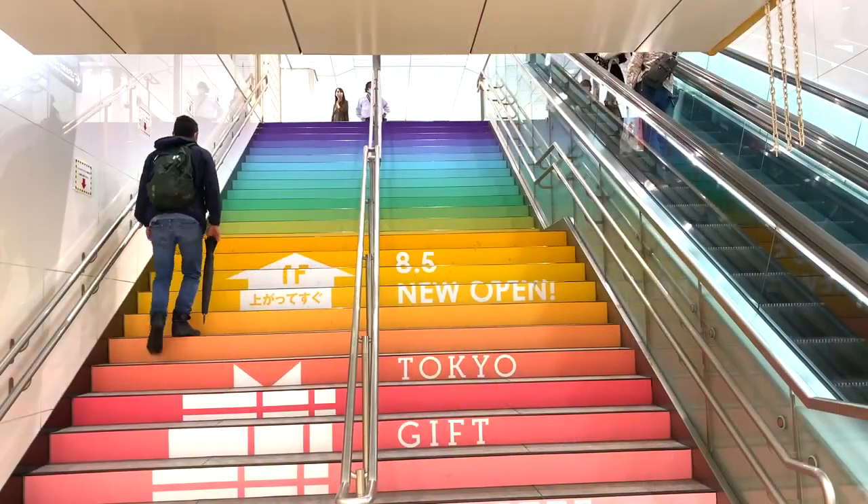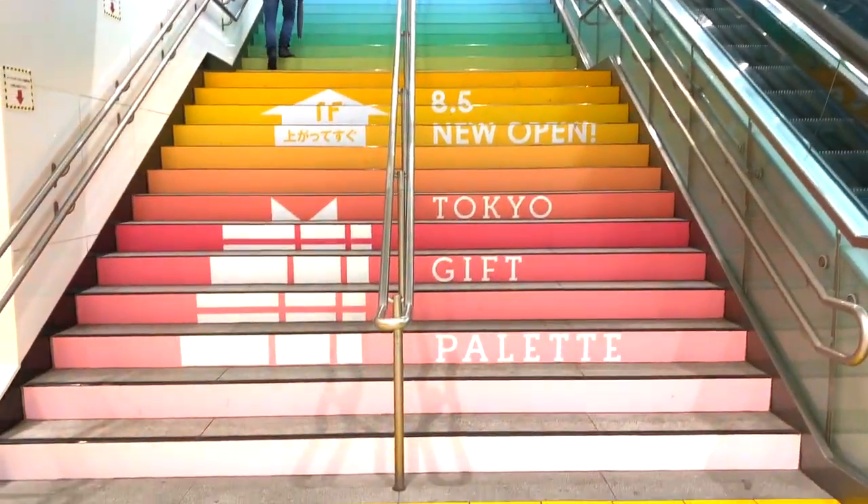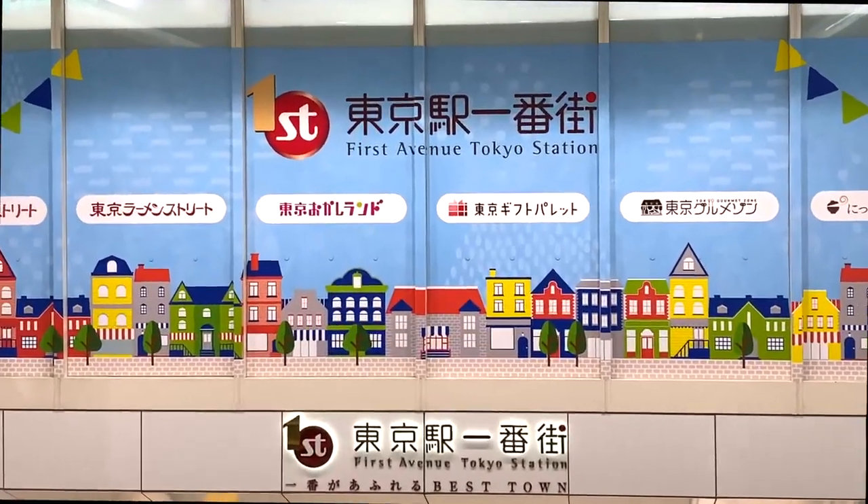Alright, that's all for today. First Avenue has roughly 100 shops, so go explore for yourself and let me know which store was your favorite.